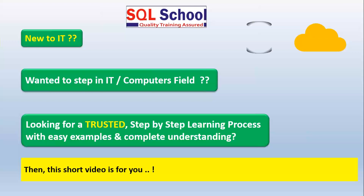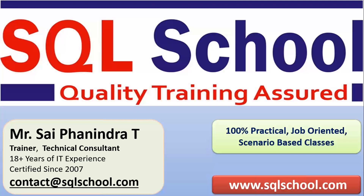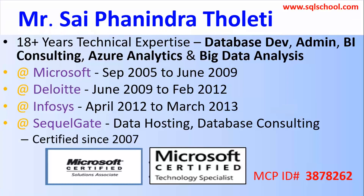This video explains a simple two-step process to step into IT, but in detail. This is Sai Panindra from SQL School. I assure you complete practice right from the scratch, right from the basics, and into the subject in an easier way.